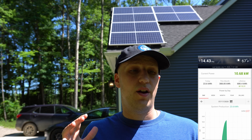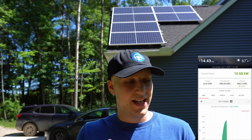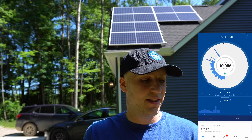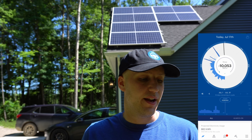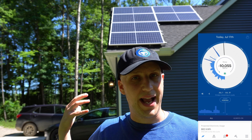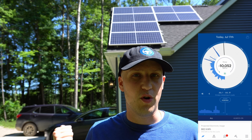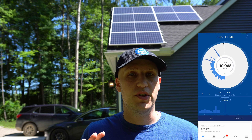Going back to today — right now, 10.6 kilowatts. I also have a live app from my energy company that updates every one to two seconds. Right now we're generating over 10 kilowatts and that negative reading means the energy is leaving my house and going out to the grid. We'll talk about why that's important in a minute, because you're probably thinking: yeah it's sunny, but I'm not always home during the day to charge my car.